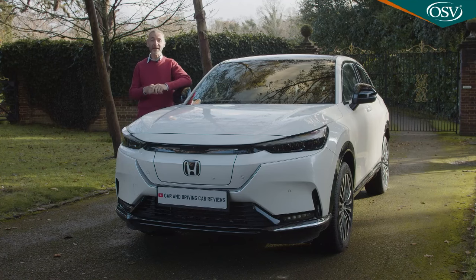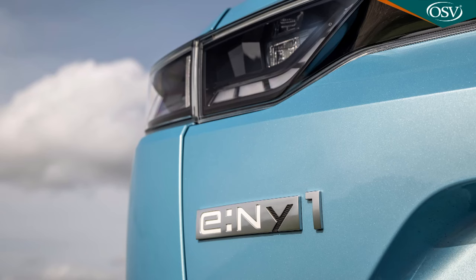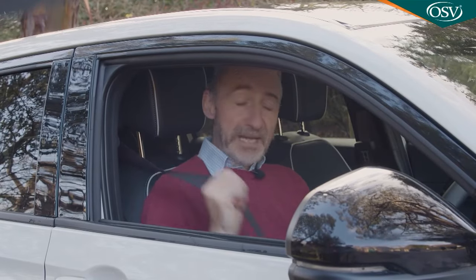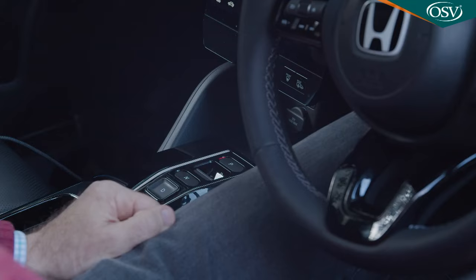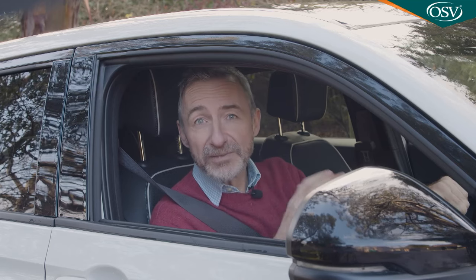We already know from the Honda E that this innovative Japanese brand wants to make its EVs a little bit different from the norm. But whereas that car looks and feels outlandish from the get-go, this E-NY1 greets you with a much more conservative vibe. It does seem a bit more futuristic once you take a seat at the wheel, mainly because of this huge Tesla-like central screen. But otherwise, everything feels quite recognizably Honda, even these chunky gear selector buttons, now the norm in the brand's almost completely hybridized range.